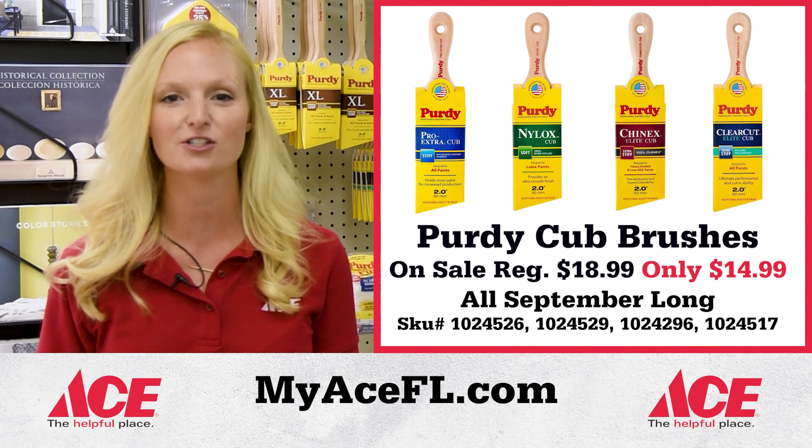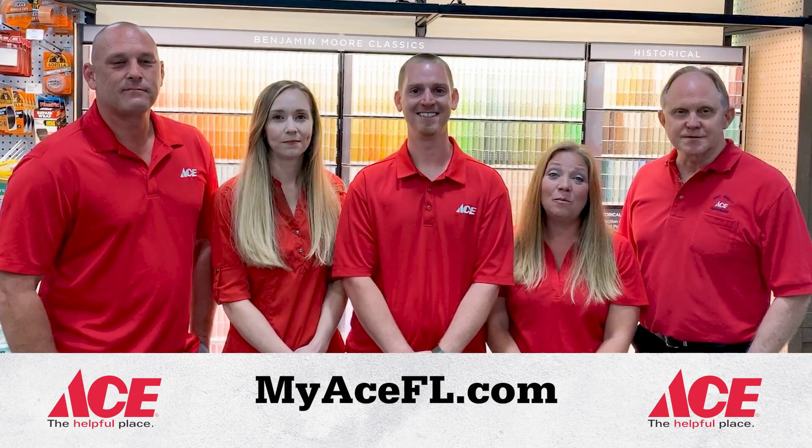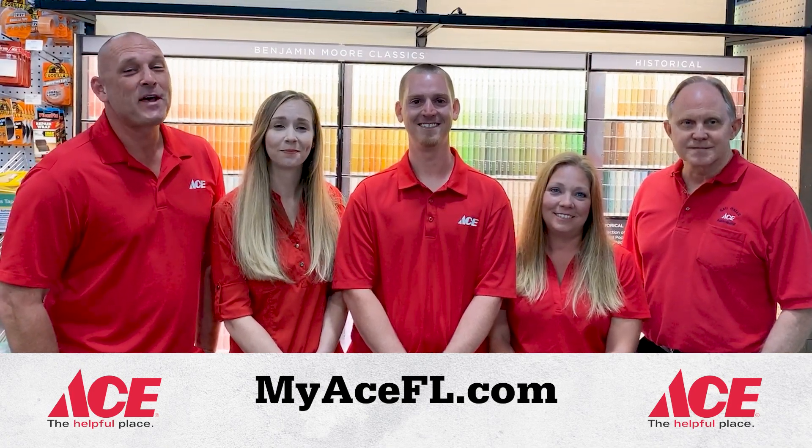Your local Ace Hardware and Purdy Cub Brushes, a trusted combination. We're your Central Florida Ace Hardware dealers, and we're here to help you. So come in and see us. Ace, the helpful place.